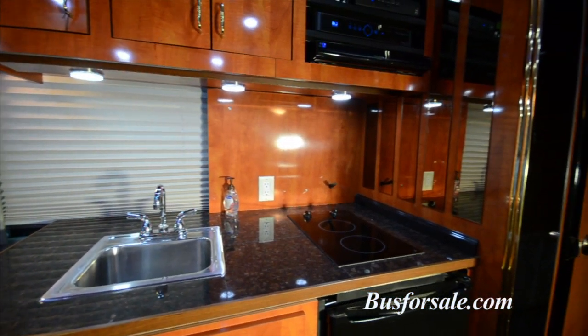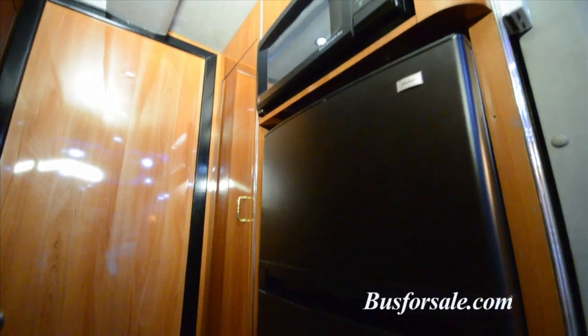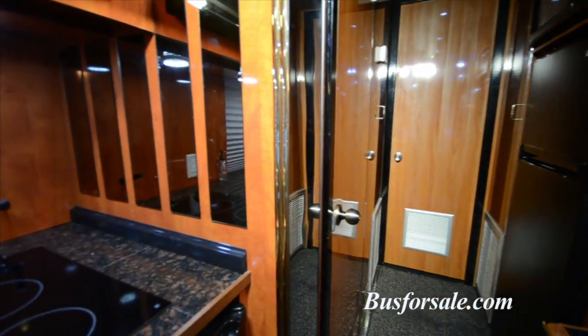Aviator offers a large galley which includes ample storage space, a refrigerator, and a microwave convection oven. There is a 2-burner electric cooktop as well as a 4-gallon insta-hot hot water system.